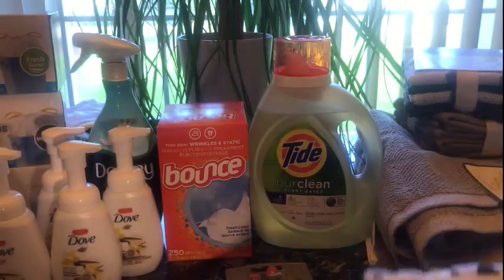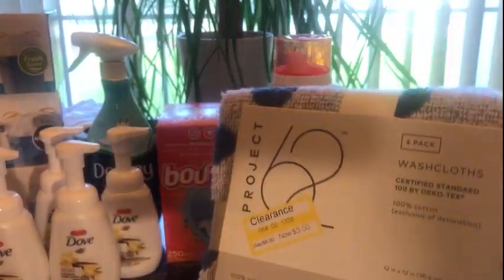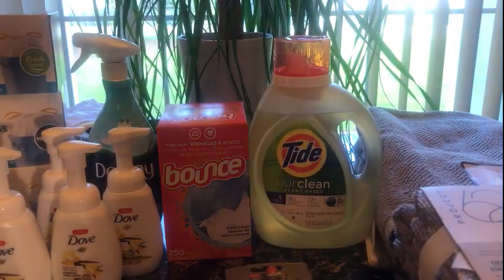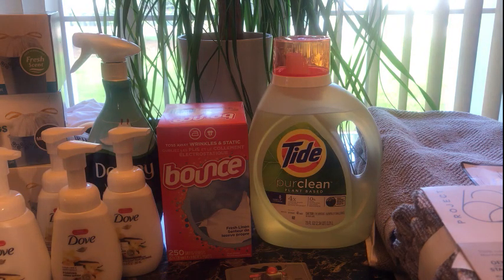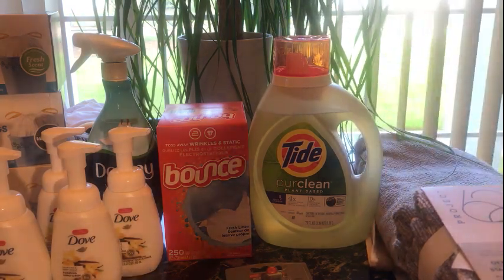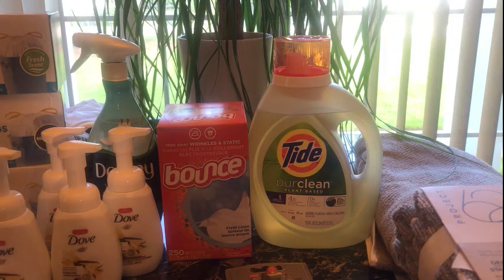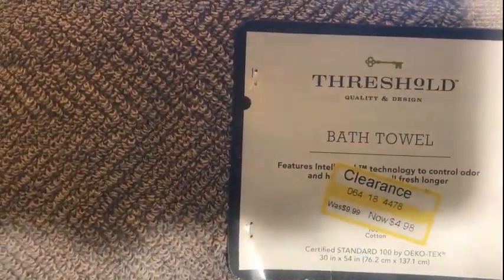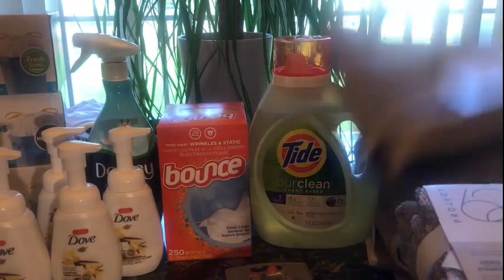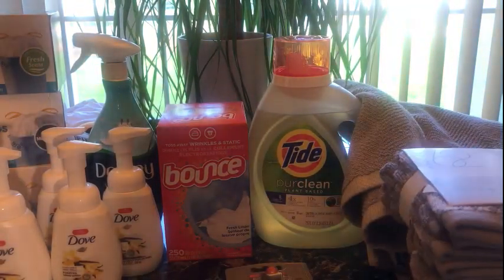I bought three sets of hand towels — blue, gray, and a different style — all for $3 each. They also had a set of larger towels for $7.50, but I didn't get those. I'm a Threshold girl! The Threshold towel was also 50% off at $4.99, and I picked up the last two they had. That's it for Target!